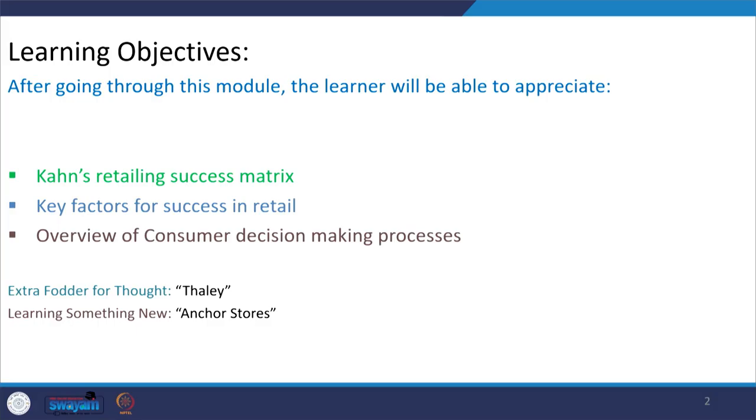Good morning everyone. Today we begin with week three of the course Retail Marketing Strategy, session one. Over the last two weeks we had a roller coaster ride — we learned about retailing, its strategic importance, the theories of retailing, and the evolution of retailing formats as far as our country is concerned. Today, as we begin week three, we'll be delving into a lot more fascinating things.